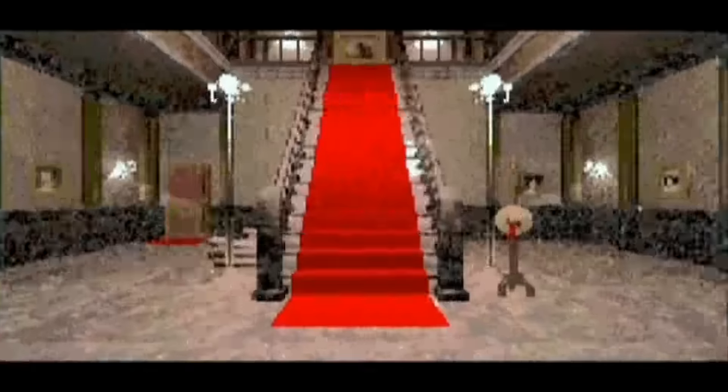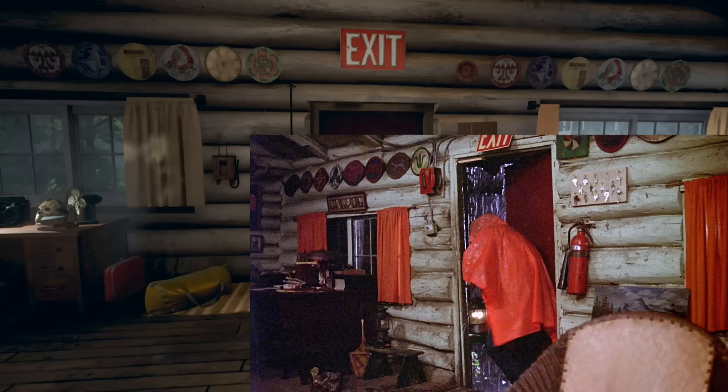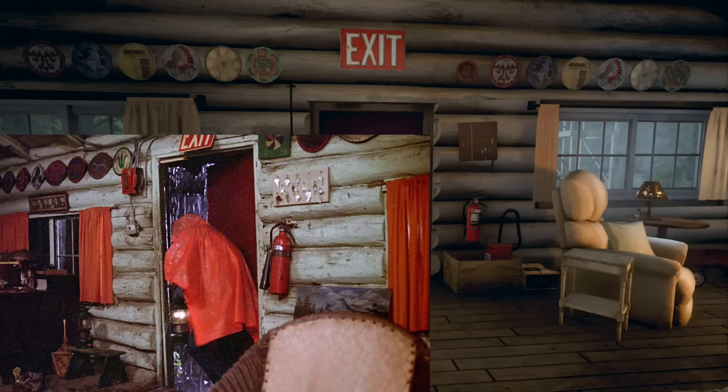The image is from the original Friday the 13th Part 1. You can see the exit sign is exactly the same, pretty much the whole log cabin theme, the curtains are all the same, obviously not the same colour, you've got those plates up on the wall, exactly the same, you've got the keys to the right side of the door — all the same. The guys at Gun have really paid attention to detail.